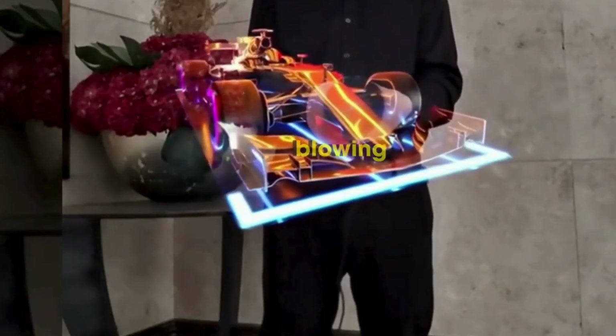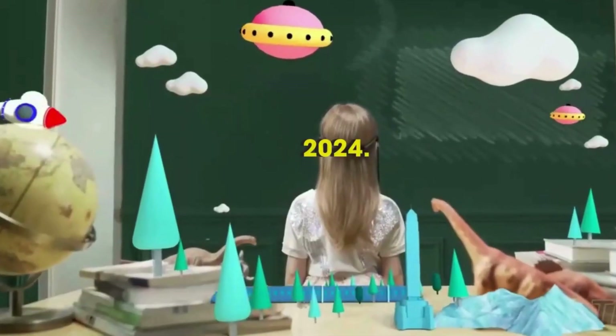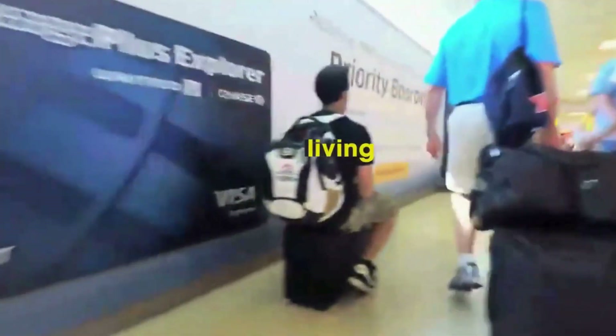This video explores the mind-blowing world of tech, focusing on the coolest gadgets of 2024. The content includes sleek designs and innovative innovations that make you feel like you're living in the future.